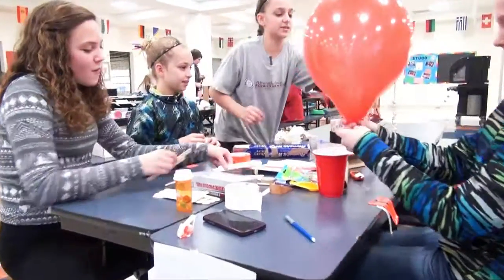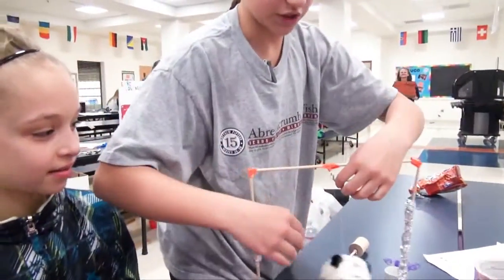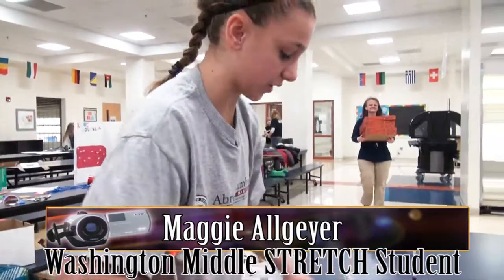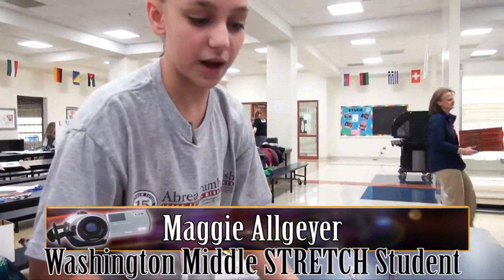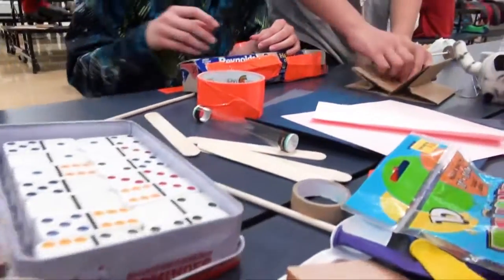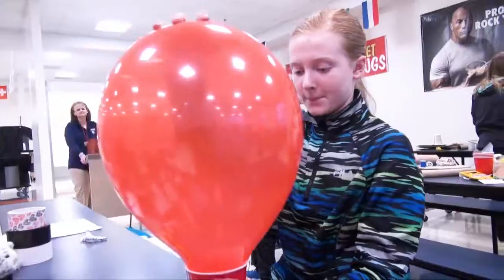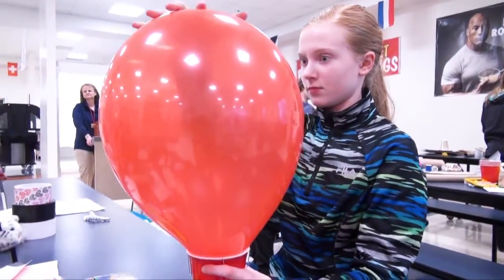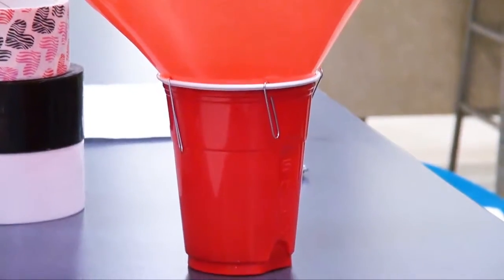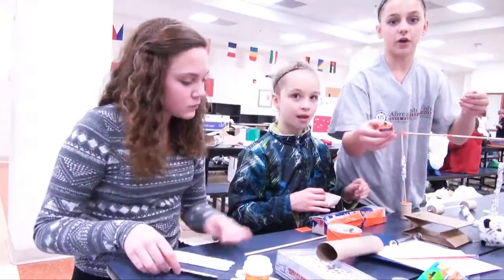So this is our pulley and we have our stuffed animal which knocks over some dominoes that we are going to put up. Then the dominoes — this will be folded like this and there will be marbles. The dominoes will hit the marbles into this tube and then a balloon will be at the end of the table and it will pop the balloon with the nail on the tip of the car.